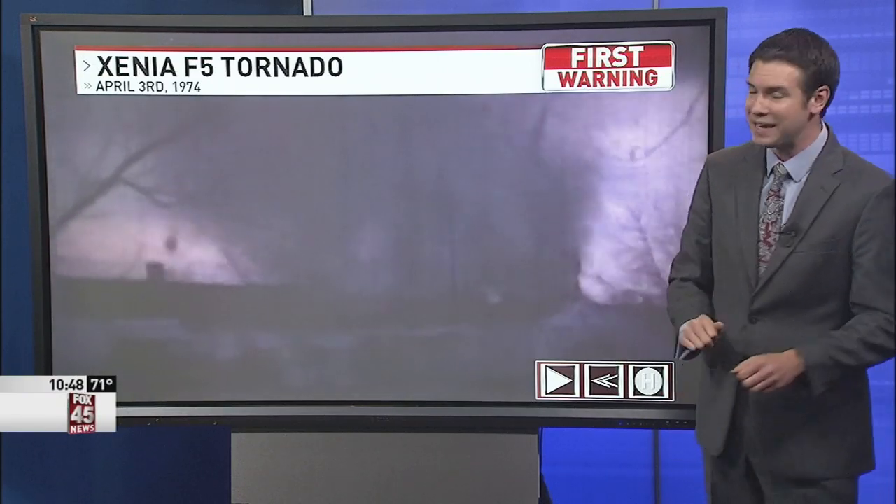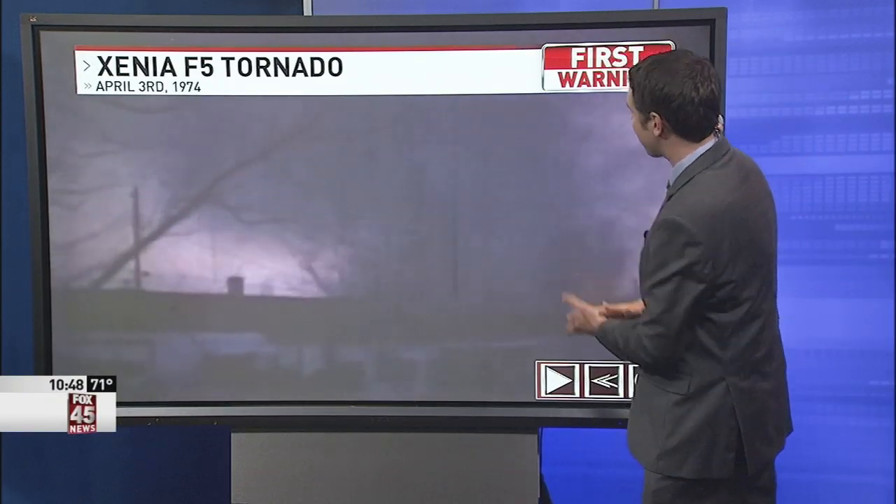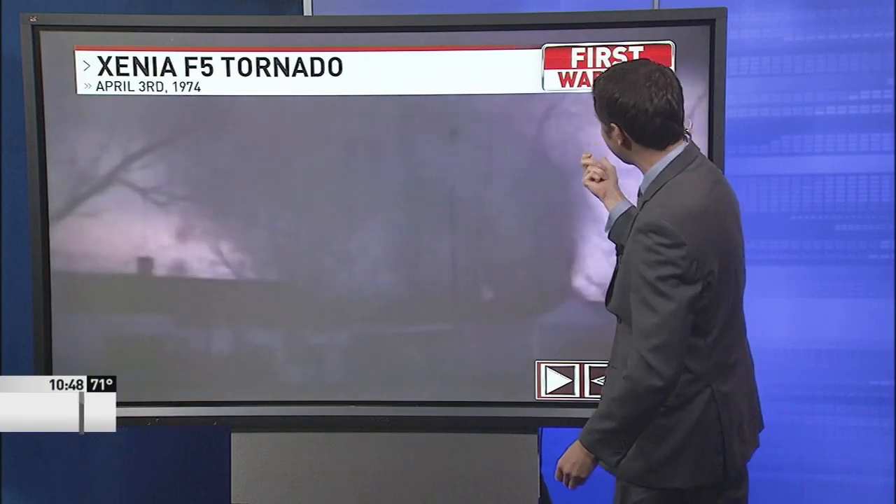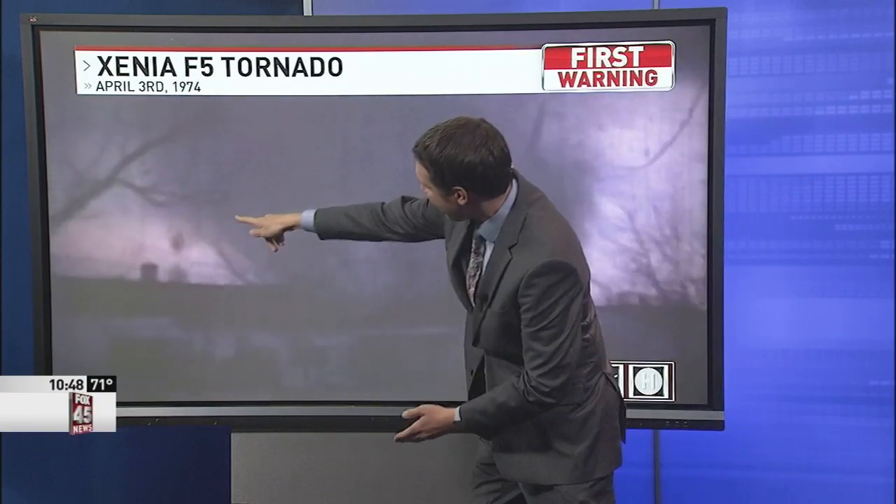Where this was first really studied and discovered was on April 3rd, 1974, right in Xenia. Here's video shot by Bruce Boyd, a 16-year-old Xenia high school student at the time. If you look right here, you can see that mini tornado inside the larger tornado — one there and then one on the edge of the video. Those are the suction vortices, and those are what did the most damage in Xenia back in 1974. That's why we have houses that are completely leveled, but also neighbors with houses that are still standing.